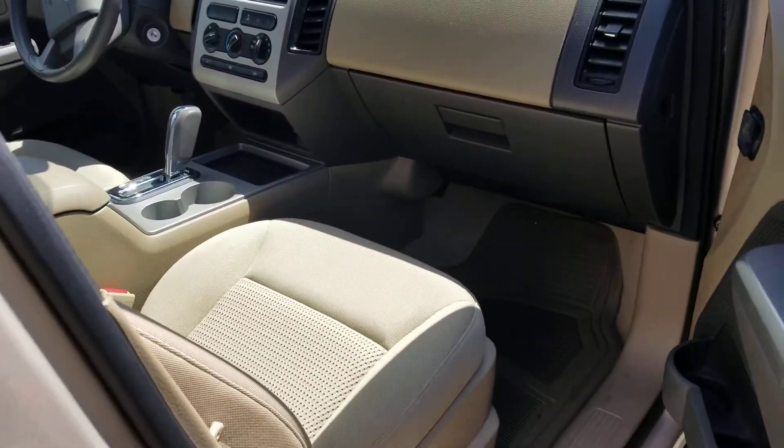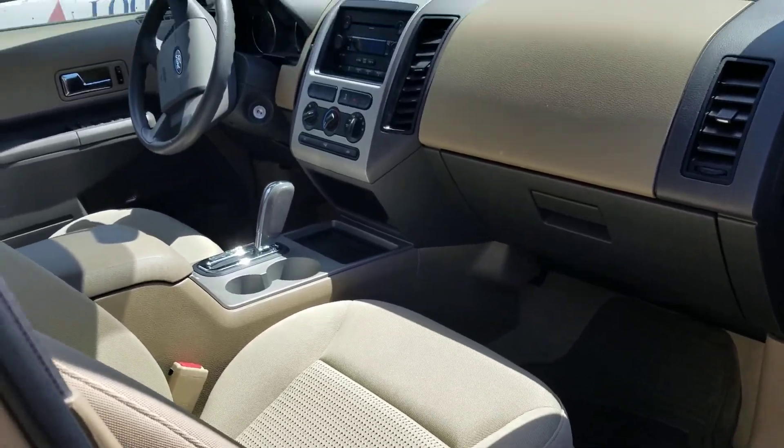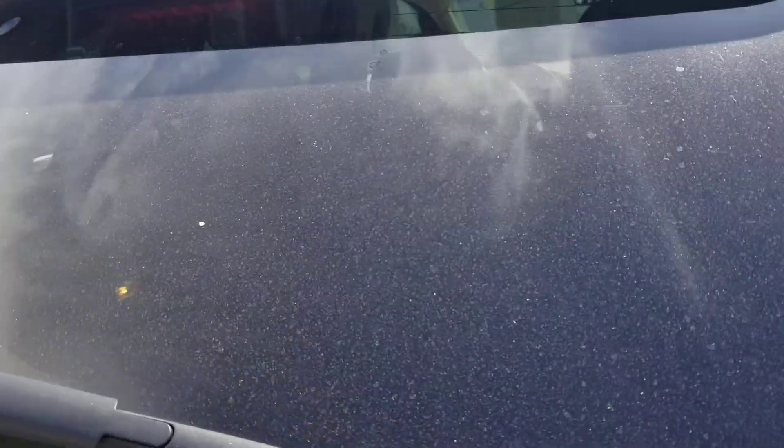It does have a CD player, tilt, cruise, and AM/FM stereo. It is a five-passenger vehicle.